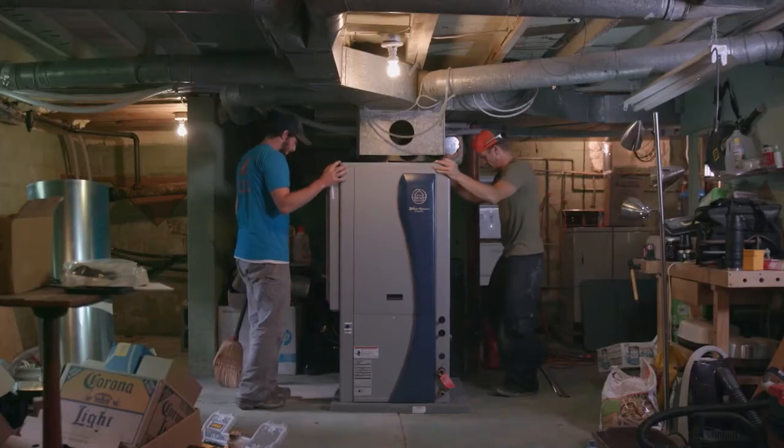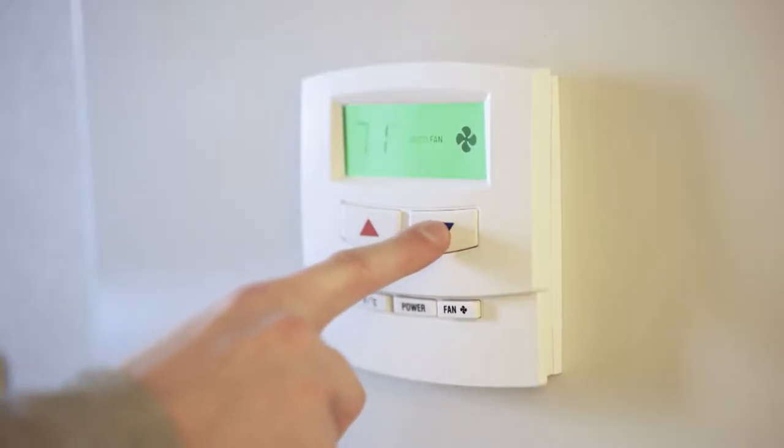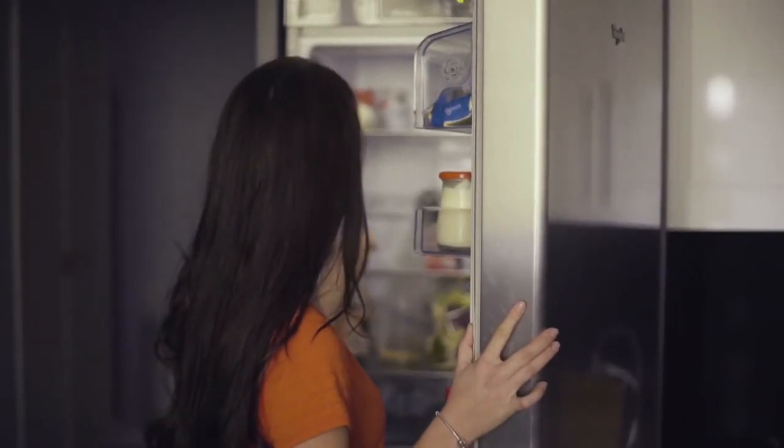Geothermal heat pumps sound very complicated and mysterious to a lot of people, but the reality is they're very simple devices. They're a refrigerant-based system that works just like any other — the air conditioner in your home, the refrigerator that you use every day — they work in the exact same way.